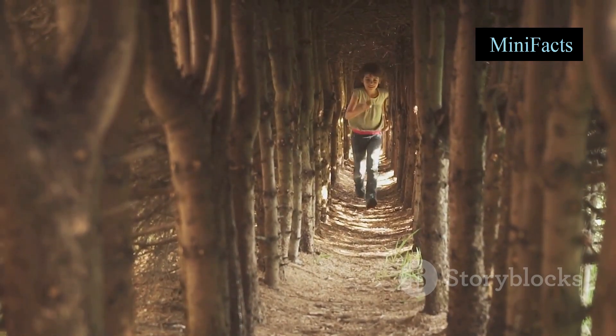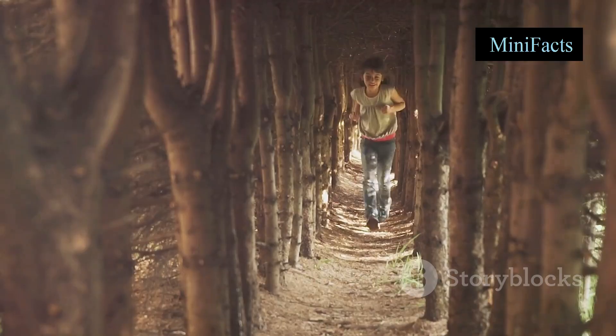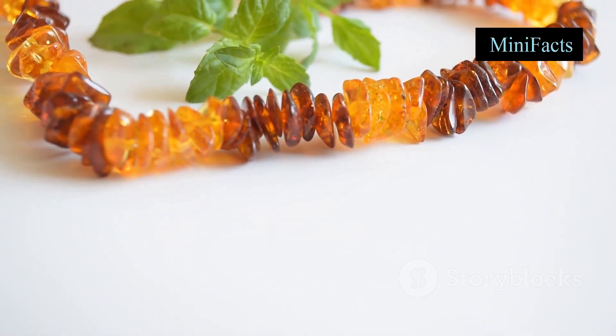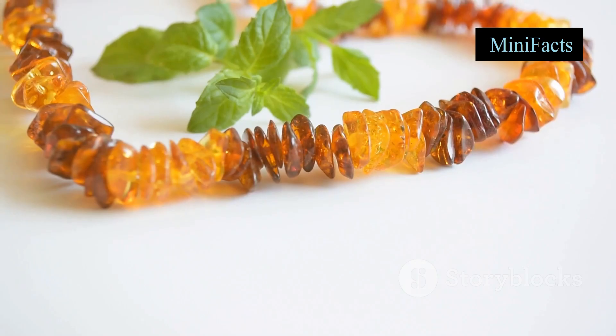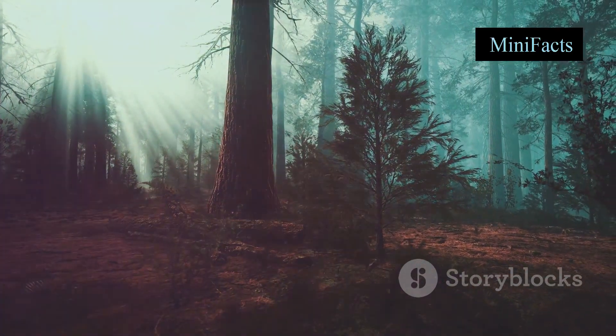Hey there, nature enthusiasts! Welcome back to another exciting journey into the wonders of our natural world. Ever wondered how amber is formed and why it's so incredibly valuable? You're in for a treat today. Let's dive right into this fascinating process and uncover the secrets of amber.